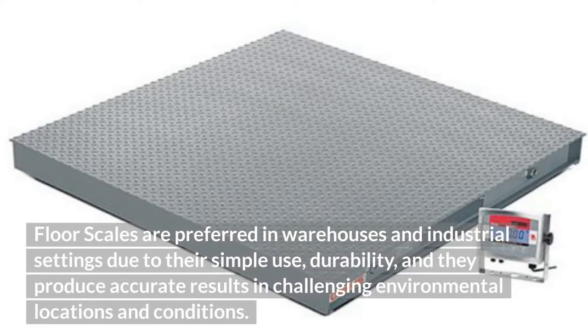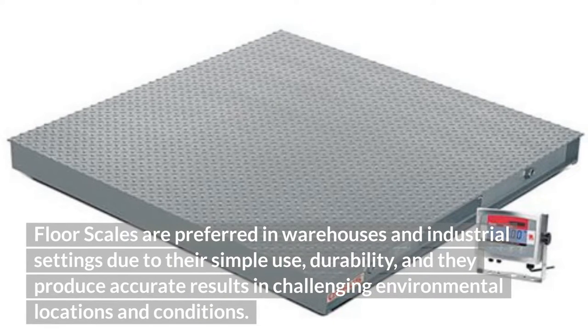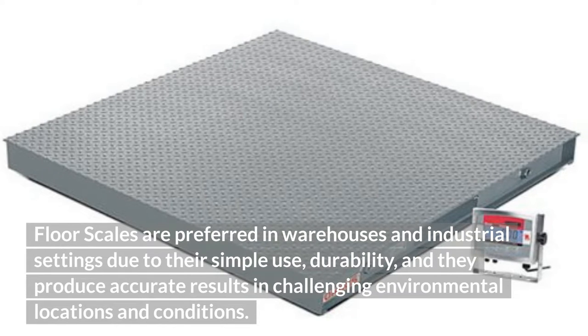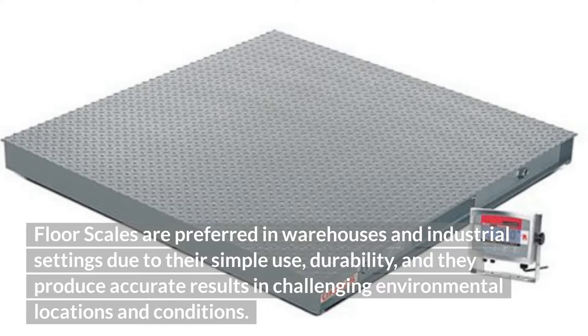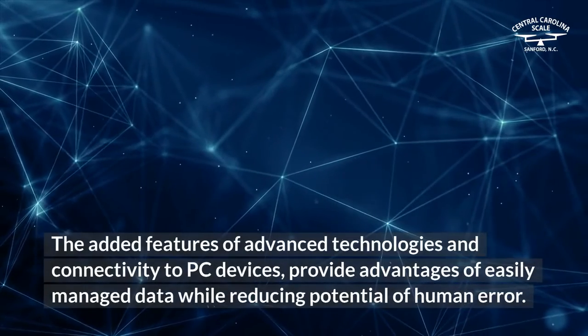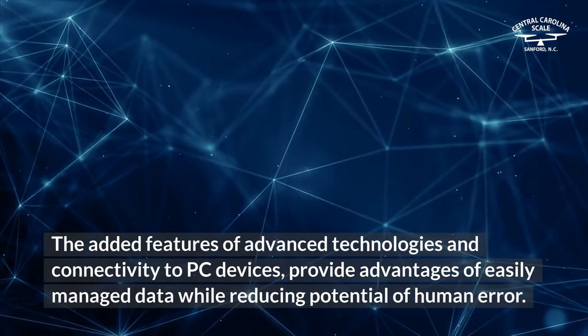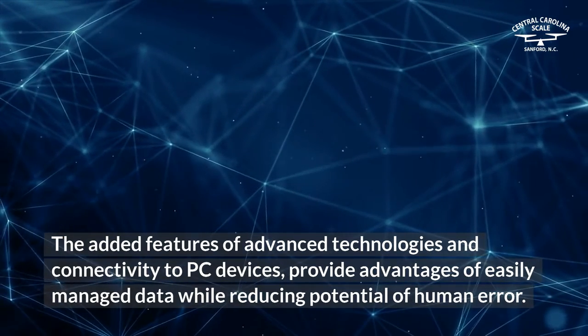Floor scales are preferred in warehouses and industrial settings due to their simple use, durability, and they produce accurate results in challenging environmental locations and conditions. The added features of advanced technologies and connectivity to PC devices provide advantages of easily managed data while reducing the potential for human error.